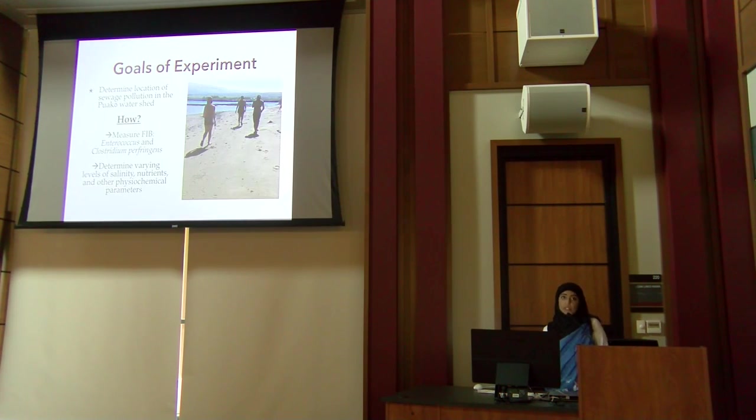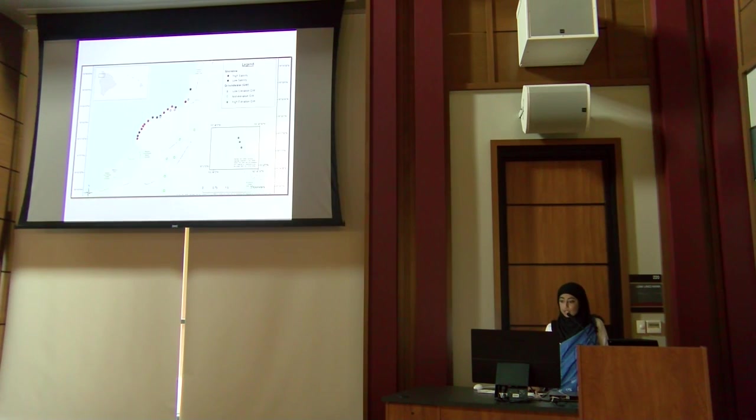NOAA has designated Puoko as a priority management site because of its beautiful coral reefs. The goals of the experiment were to determine sewage pollution hotspots in the Puoko region and watershed by measuring fecal indicator bacteria — specifically Enterococcus and Clostridium — as well as physicochemical parameters like turbidity, pH, and dissolved oxygen. Sites were categorized based on elevation.